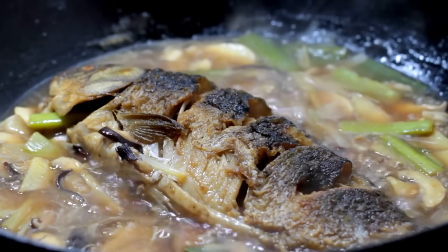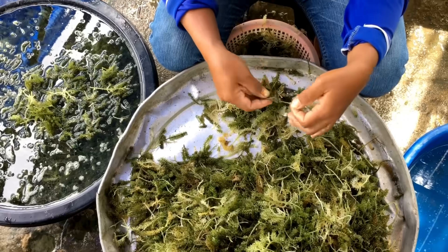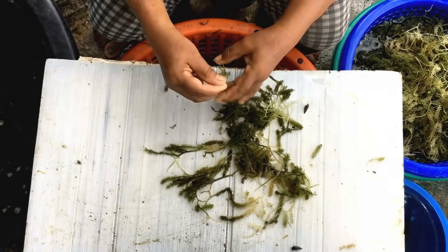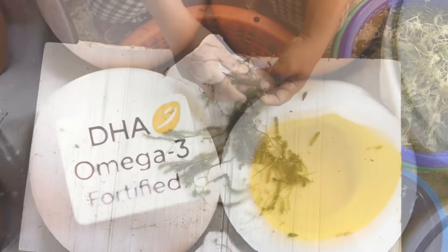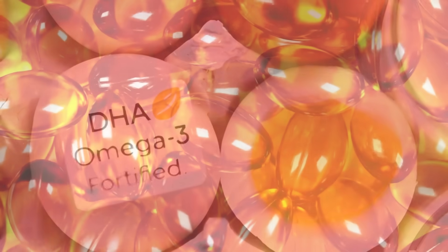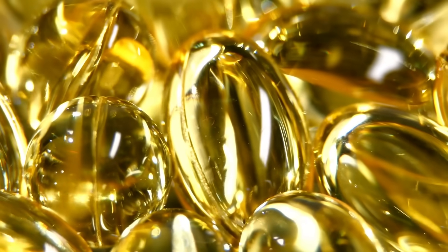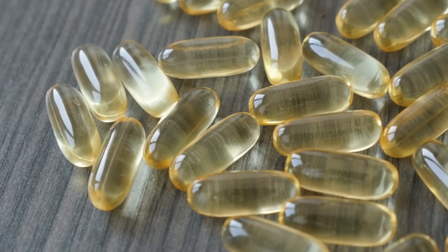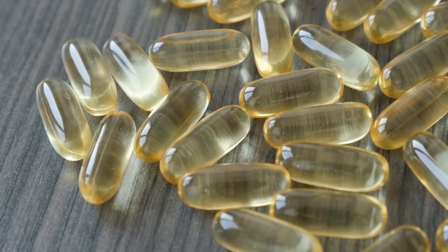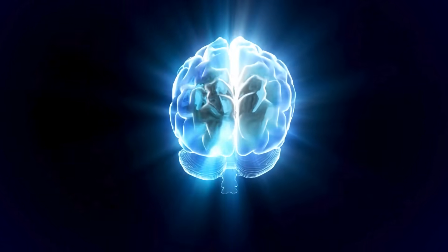Don't eat fish? No problem. Seaweed and algae are two major plant-based sources of DHA. In addition, many foods like eggs, milk, and yogurt are now fortified with fish oil-derived DHA. For convenience, supplements like krill oil, fish oil, and algal oil offer excellent DHA doses.